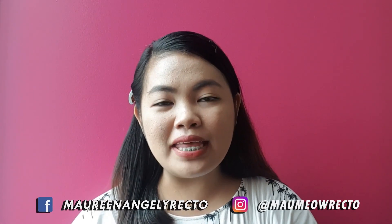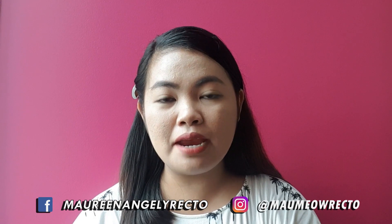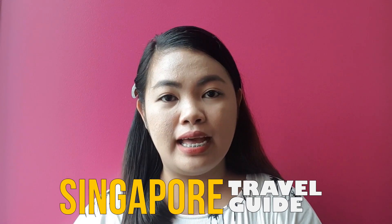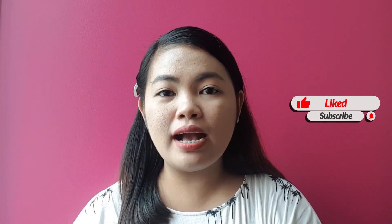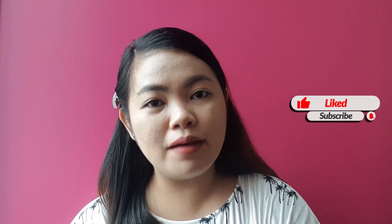Hey guys, it's Mao and I'm back with another video to share my 10 Singapore travel guides. Alam naman natin guys kung gaano kataas ang cost of living sa Singapore pero kayang-kaya naman siyang i-set on a budget.